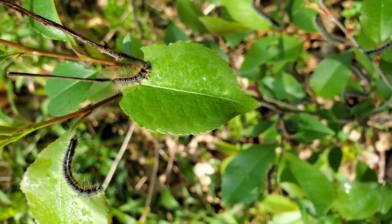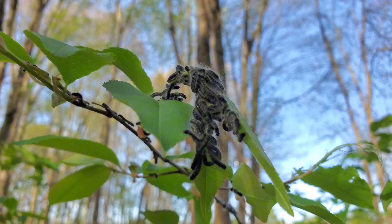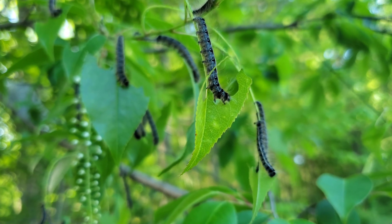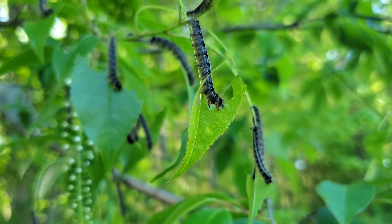At first, their damage is barely noticeable, but soon hundreds of hungry mouths strip branches bare. They feed mostly on cherry, apple, and crabapple trees, though they'll settle for others in a pinch.